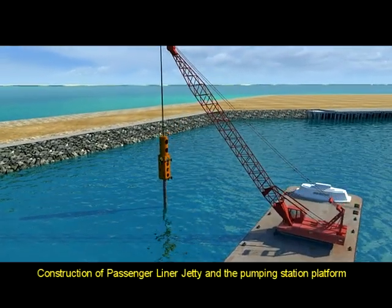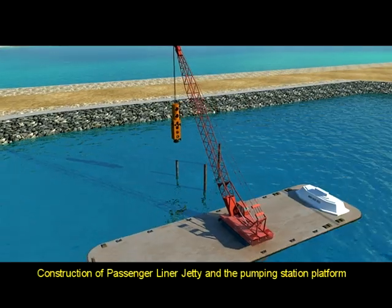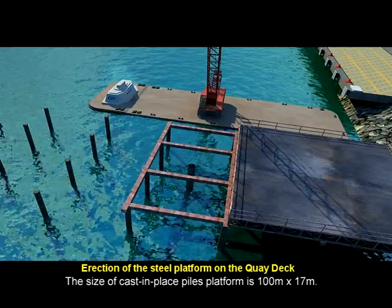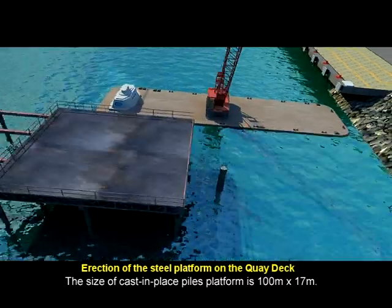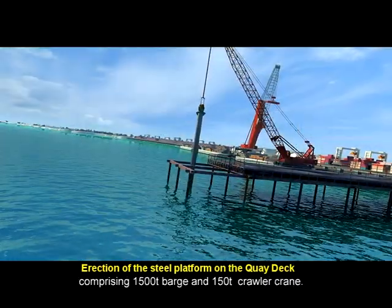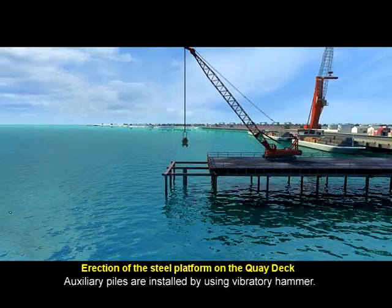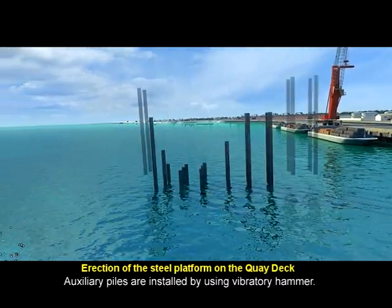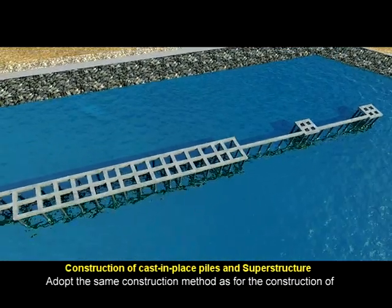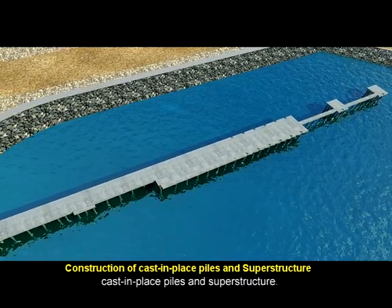Construction of the passenger liner jetty and pumping station platform: The size of the cast-in-place piles platform is 100 meters by 17 meters. The steel platform is installed by a crane barge comprising a 1,500-ton barge and a 150-ton crawler crane. Auxiliary piles are installed using a 90-kilowatt vibratory hammer. The same construction method as for the container quay deck is adopted to construct the cast-in-place piles and superstructure.